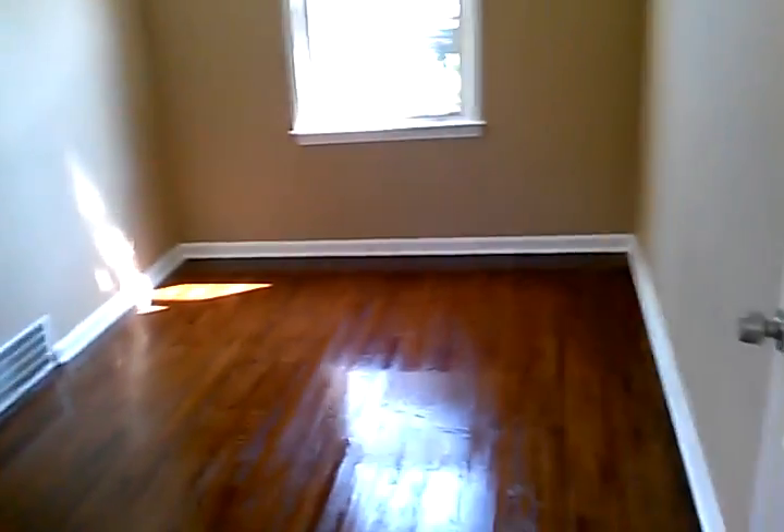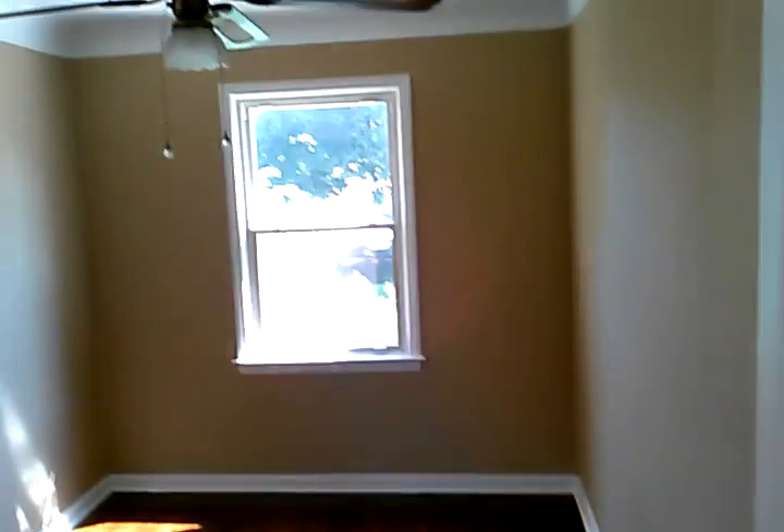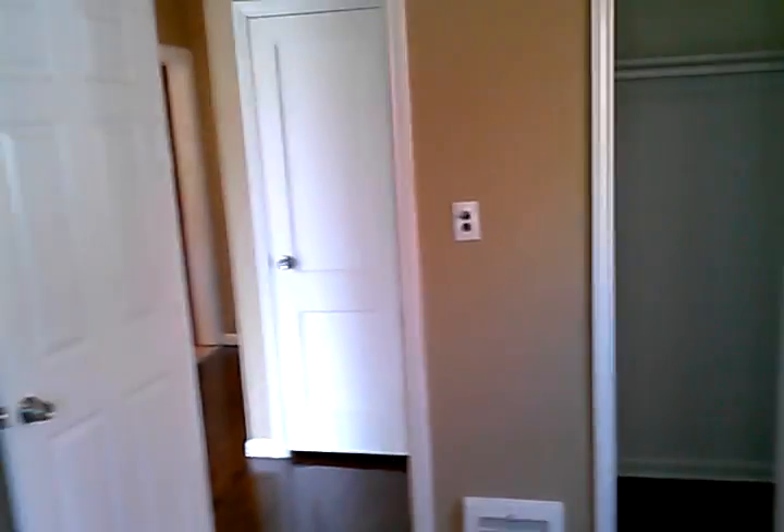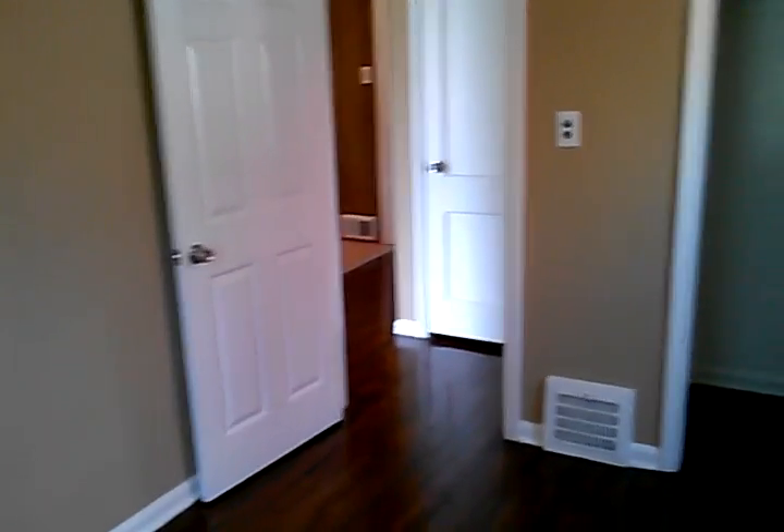There are a couple of hallway closets here, and here would be our first bedroom at the front of the house. And here is our second bedroom.